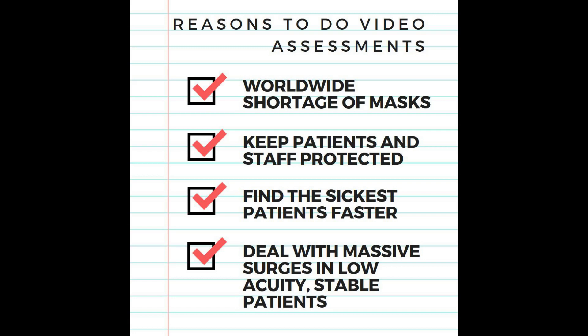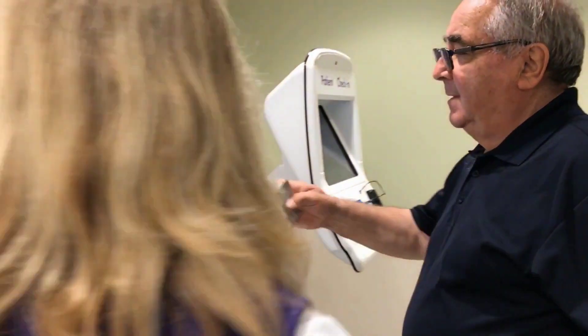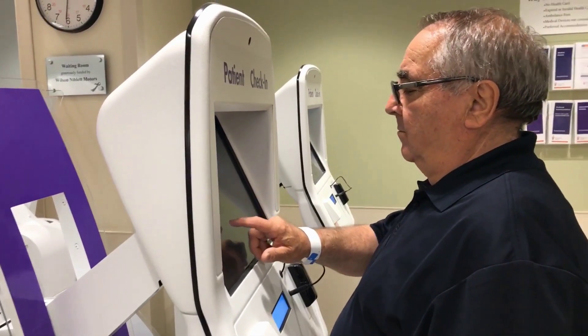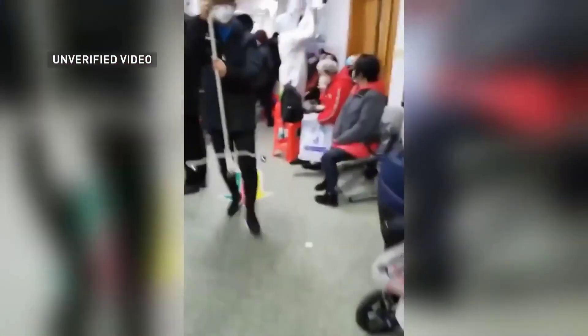We know that there's a worldwide shortage of masks and other protective equipment. We need to develop a system to keep patients and staff protected, find the sickest patients faster, and deal with massive surges and low-acuity patients to identify the sicker ones. Hospitals should set up video triage kiosks where each patient can be quickly assessed and examined by physicians. This will be the most effective way to deal with a virus that is expected to infect 70 percent of the population. We can avoid the absolute chaos seen in Wuhan in the early stages of the epidemic, where patients infected each other and staff, resulting in worse outcomes.